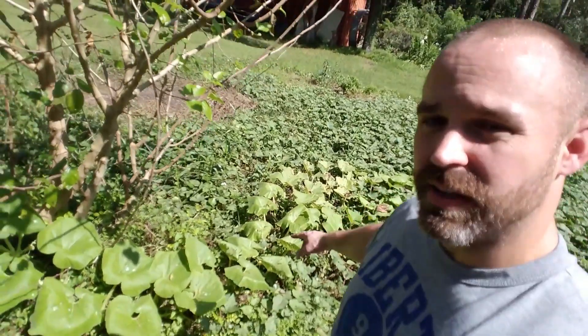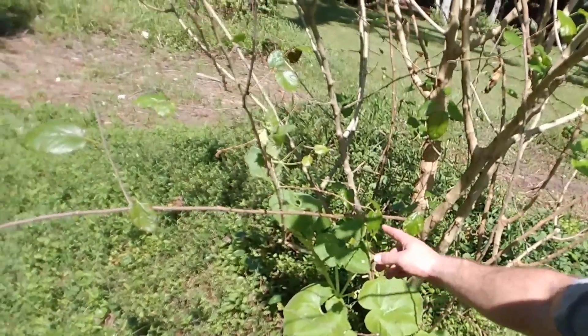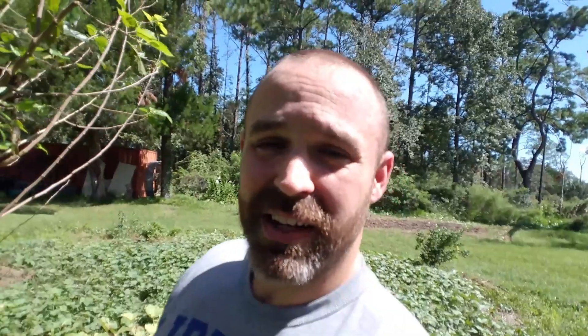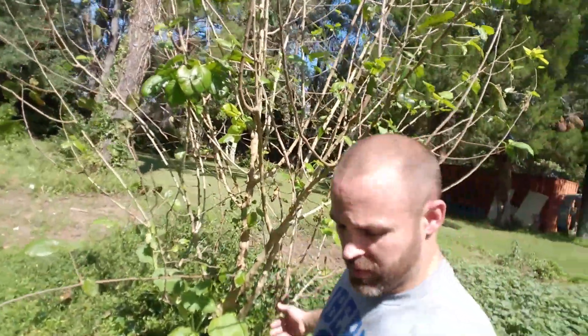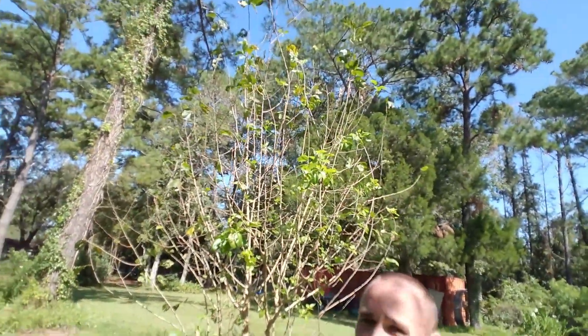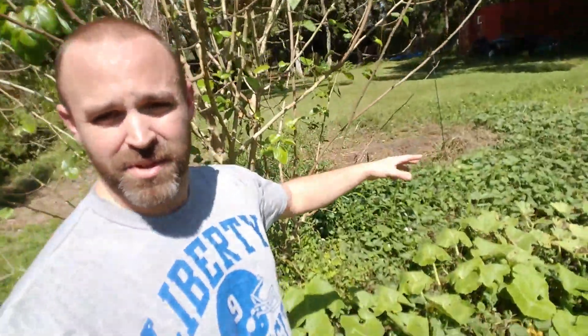Here's that pumpkin vine I showed you last week — it is still continuing to grow. Check it out, it has turned vertical and it is climbing up this mulberry tree. Speaking of which, I gotta get this mulberry tree out of my garden — it was a volunteer, it planted itself two years ago. Look at this, it's 10 or 15 feet tall and this entire thing has happened in just the last two years. That is how awesome and nutritious all of this soil is in here — we've got the wood chips, the Back to Eden method, you know how we do it on the Hewitt Homestead.